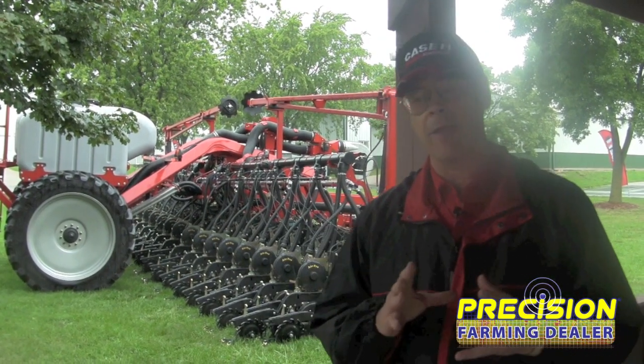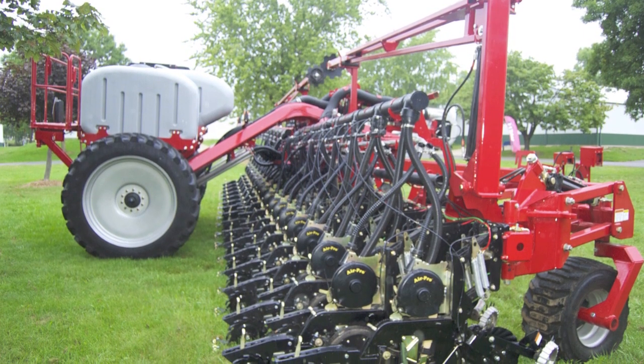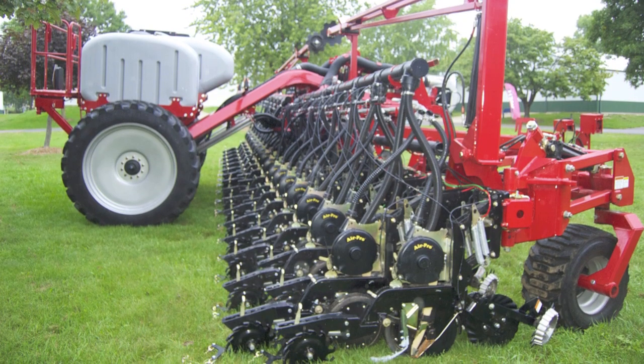One of the questions that comes up is how does this benefit our dealer organization and how can they use this to help the customer and provide the customer with another option in their toolbox to help the customer be successful. The Twin Row allows our dealer organization to identify those customers that want to do more experimentation and also that are restricted because of farming practices or equipment issues to experiment with higher populations.